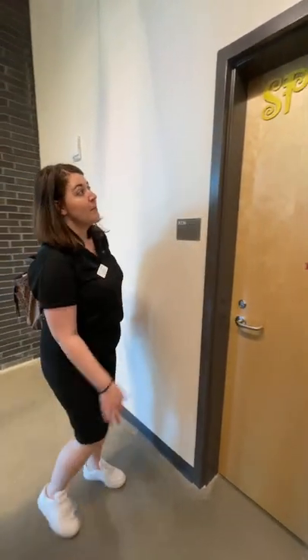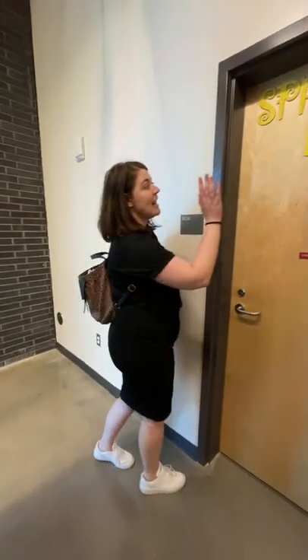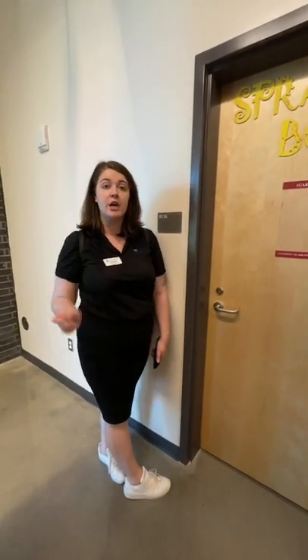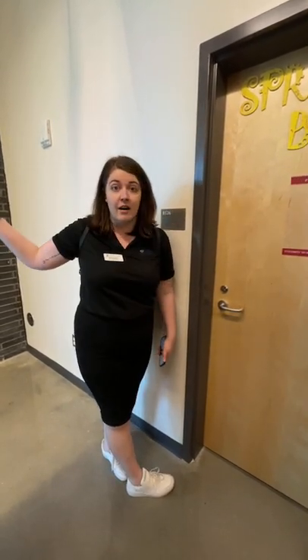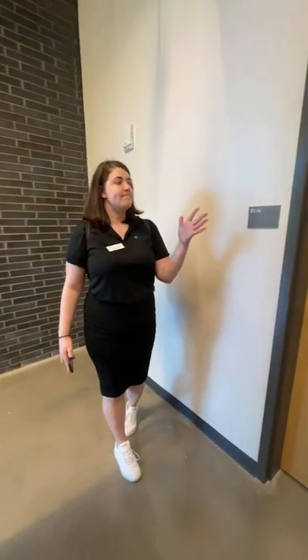Most residence halls you cannot spray paint in them, but you can in this spray booth. It has a ventilation system to get fumes up and out of the hall, so it's a really nice safe way to do spray art or use anything that is air-toxic that you don't want to breathe in.